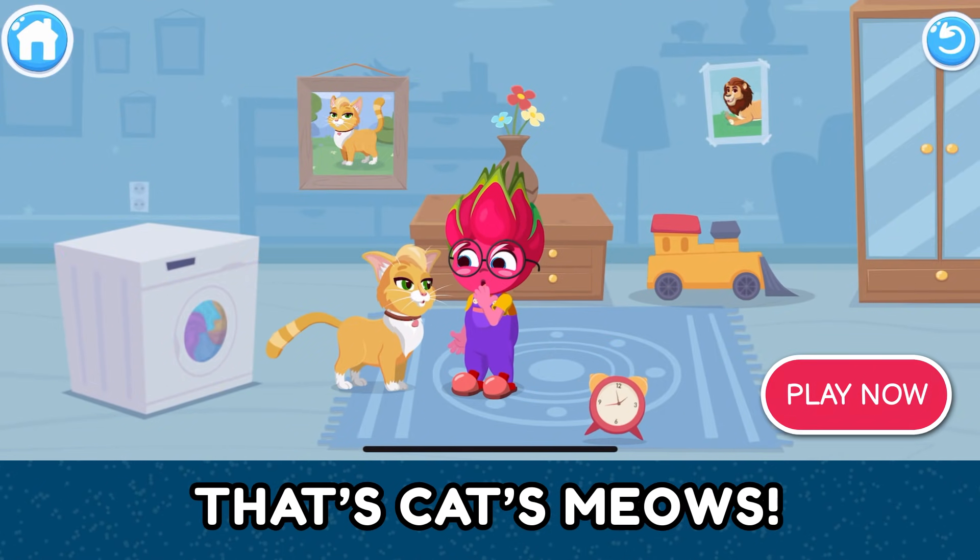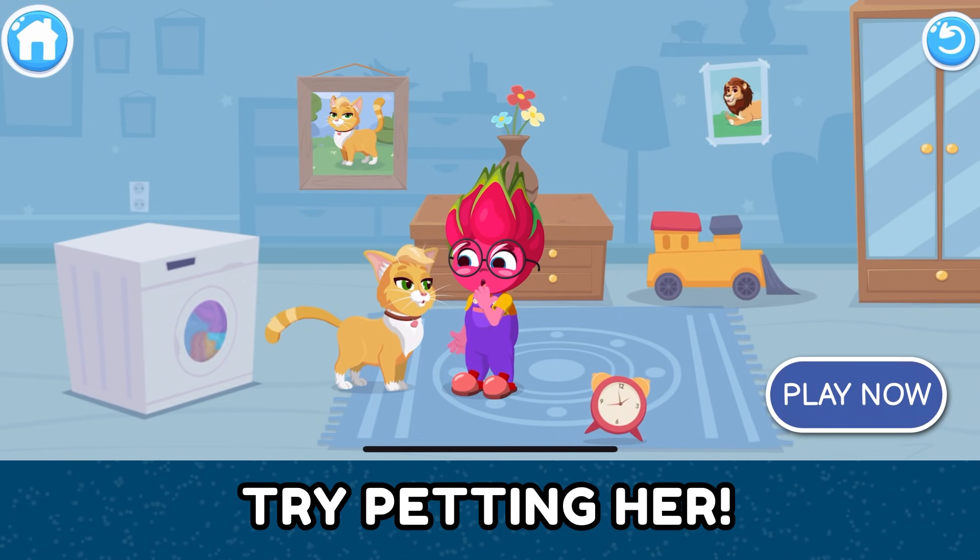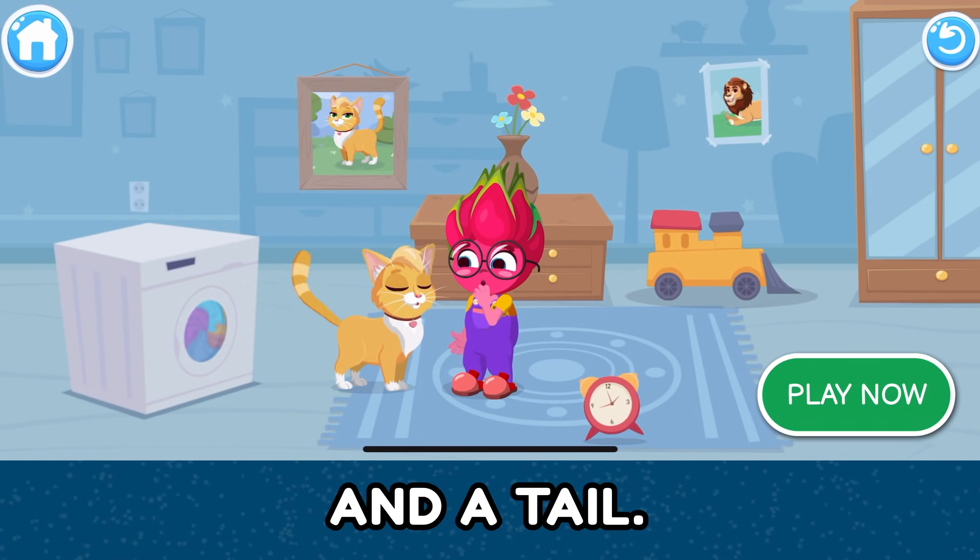Meow! That's a cat who meows. Her name is Liza. She has soft fur. Try petting her. She has ears, whiskers, and a tail.